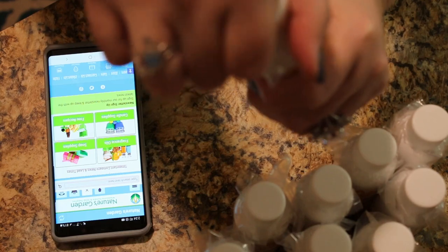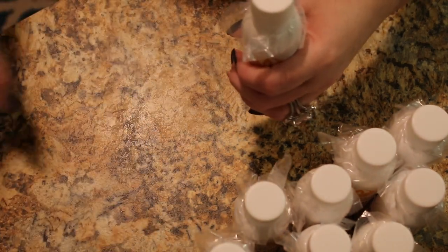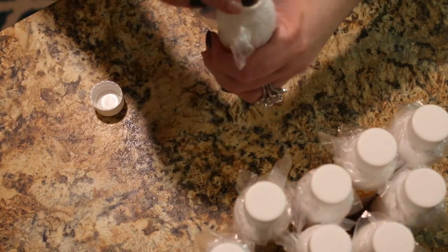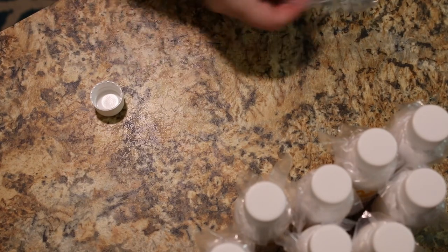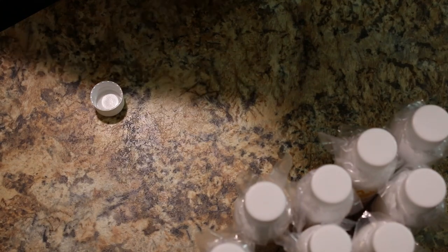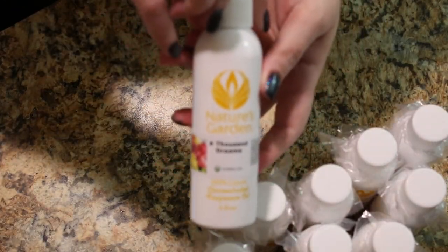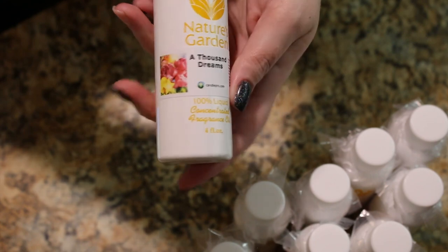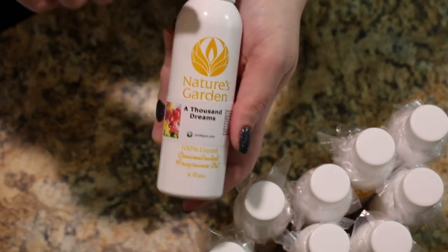Oh my gosh, I can't even get it open. There we go. This smells really good — this smells like A Thousand Wishes. So I did get that fragrance oil dupe from Nature's Garden. That's what it is — A Thousand Dreams. Yes, this smells just like the Bath and Body Works fragrance A Thousand Wishes, which is pretty much my all-time favorite fragrance from Bath and Body Works. I love it, so I'm glad this smells just like that.